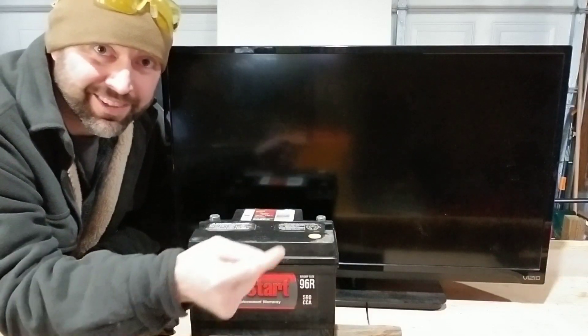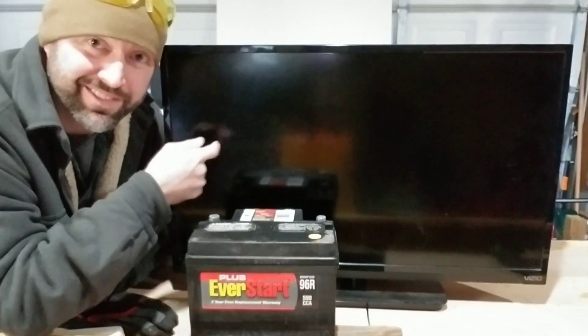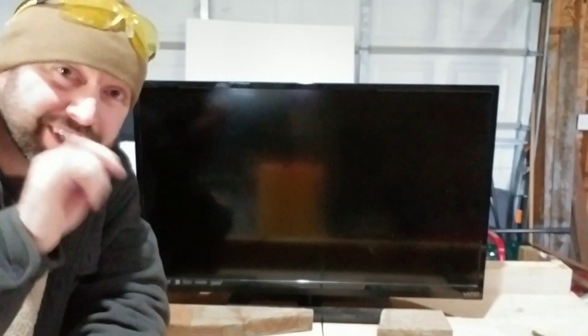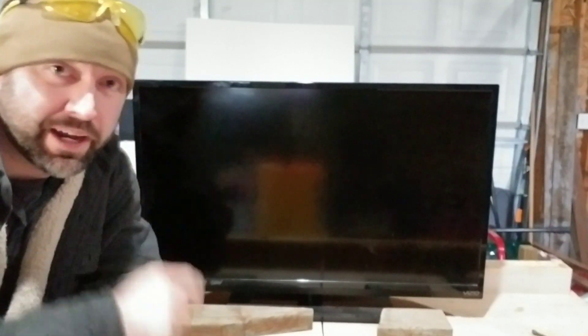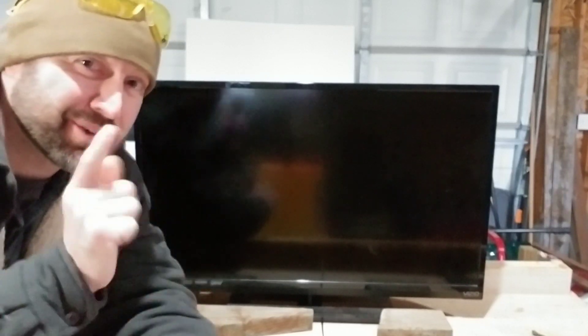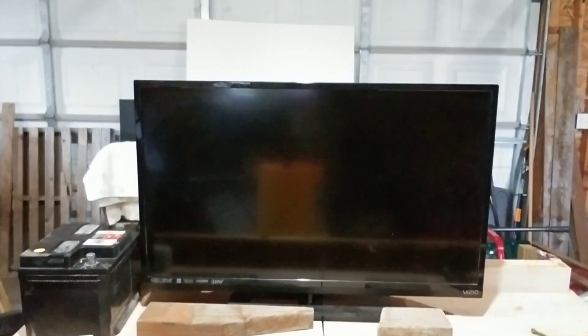Hey guys, today we're gonna talk about how long a car battery can power a TV. Let's get to it. Before we do, there's one thing I want to clear up — it's a little bit of math, so bear with me, but it'll make clear just how powerful a car battery is compared to a generator. And it's not really that powerful. So let's do a quick bit of math.